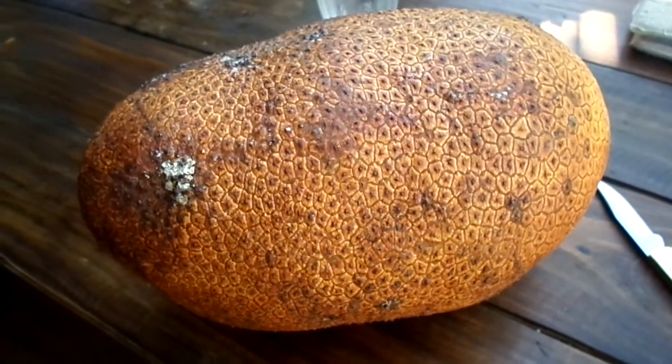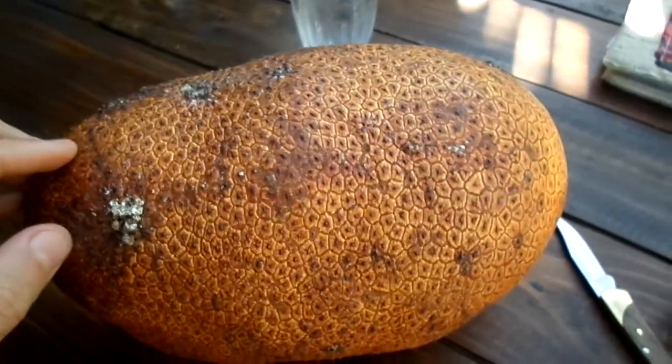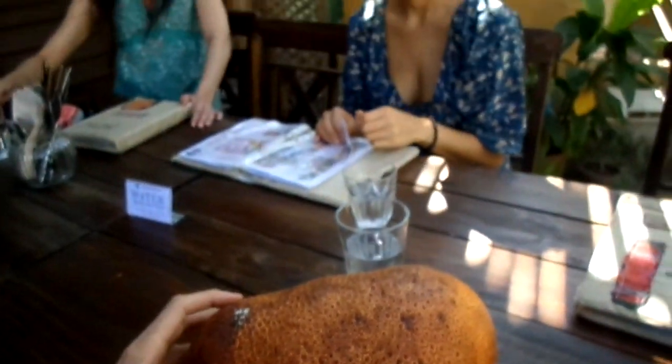Hello everybody. This is called a Chempeda, which is spelled with a K at the end that's silent — a Chempeda. This is in Malaysia and Thailand, and these lovely Japanese ladies at Amarita Gardens in Chiang Mai, Thailand.